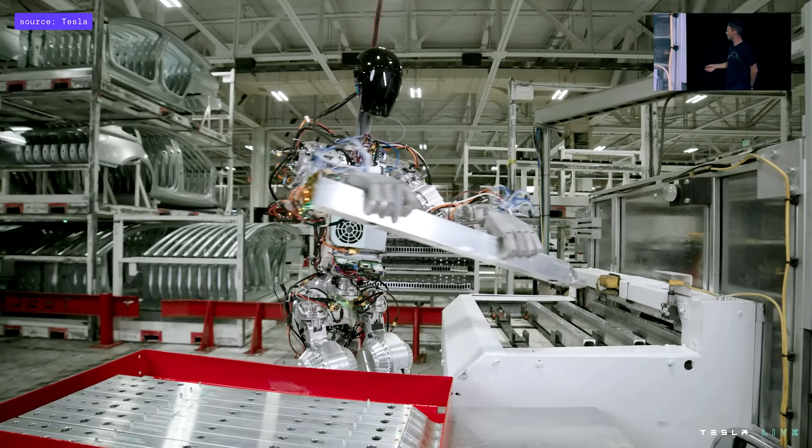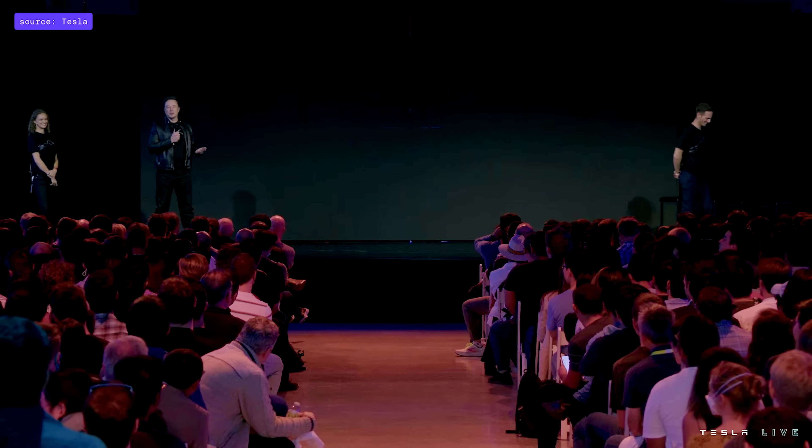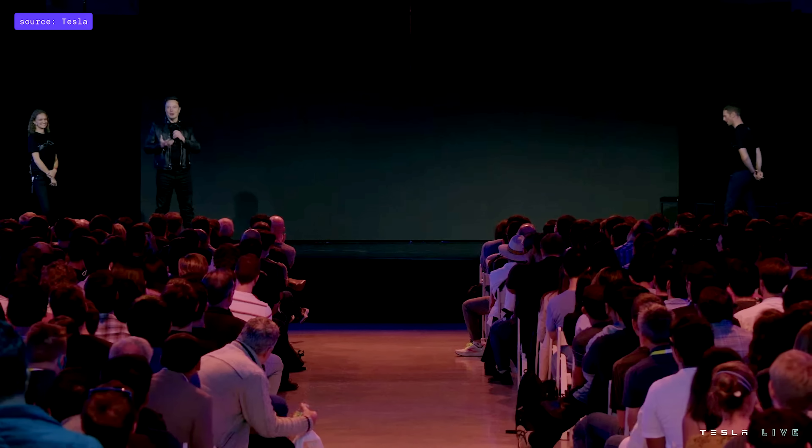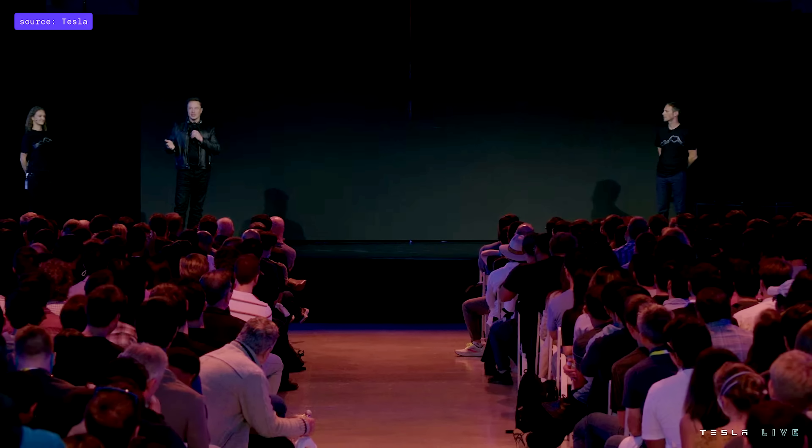That example illustrates the upper body a little bit more. What you saw was what we call Bumble C — that's our rough development robot using semi-off-the-shelf actuators. But we've actually gone a step further than that already. The team has done an incredible job, and we actually have an Optimus bot with fully Tesla-designed and built actuators, battery pack, control system — everything.